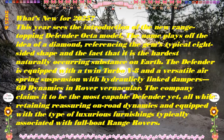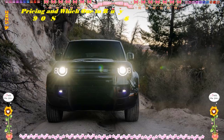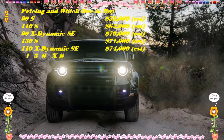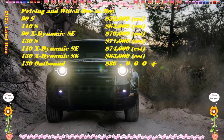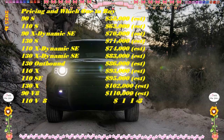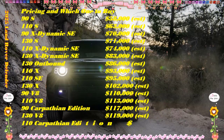Offered in numerous trims, the 2025 lineup is joined by the new range-topping Octa model featuring a twin-turbo V8, an advanced suspension, and an even more luxurious interior. The quartet of available powertrains and three body styles enhance its versatility. The two-door Defender 90 is the purest of the bunch, while the 130's extended wheelbase and third-row seating make it the choice for people and gear hauling.